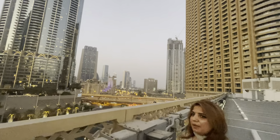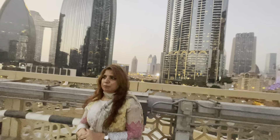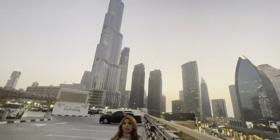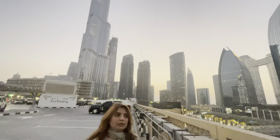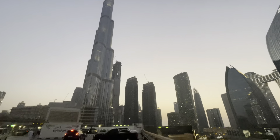In Dubai Mall you will have every food in the world. In Burj Khalifa's hotels you will get every food of the world. In Dubai Mall you will find everything — all the fruits, all the vegetables, all the meat, all the chicken — everything you can find here.